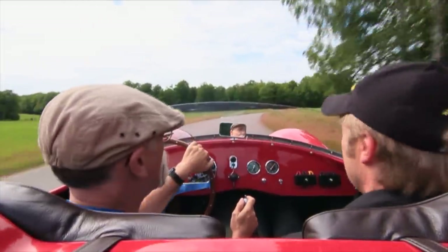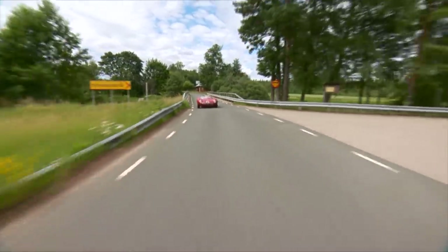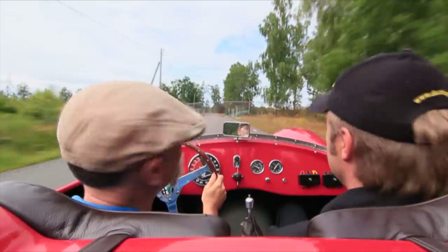What a feel! My goodness, I love this! This is really nice. What beautiful roads you have here, too. Is this your test track? Yes, it's my test track.